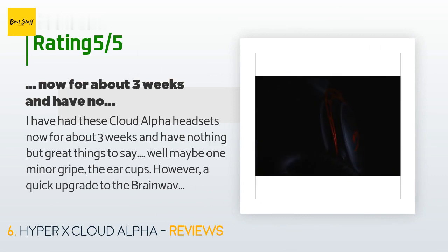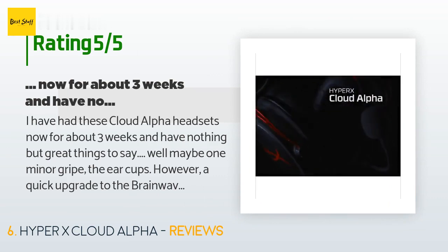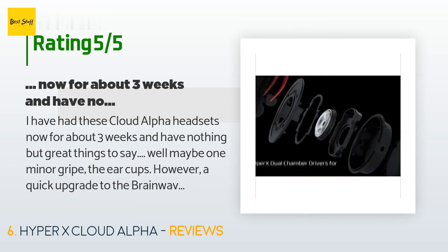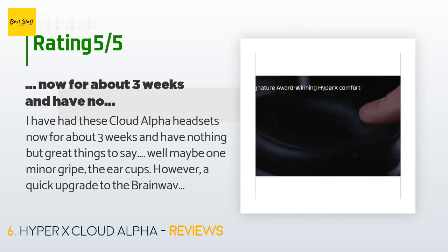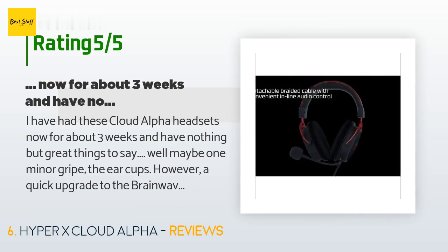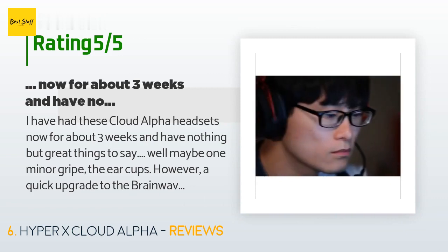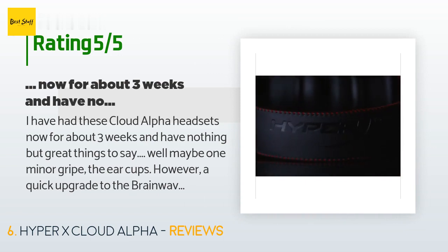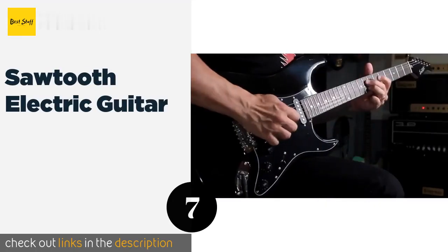A customer said: I have had these Cloud Alpha headsets for about three weeks and have nothing but great things to say — well, maybe one minor gripe about the ear cups. However, a quick upgrade to the Brainwavz red velour ear cups made a 200% difference in comfort — you barely even feel the headsets and they're still tight enough to feel solid on your head. I've been using Astro A40s since 2013 and have often used audiophile headphones when I don't need a microphone, so I've never been truly happy with the A40 sound.